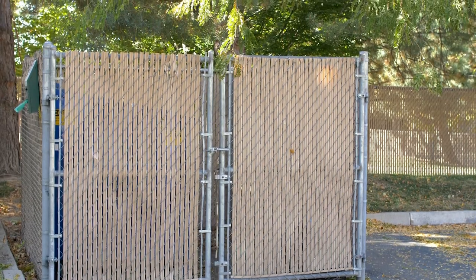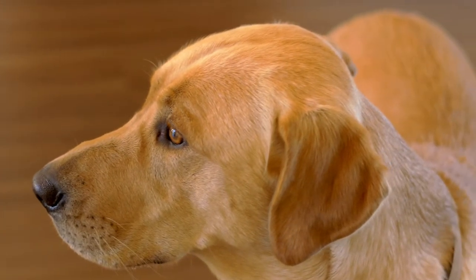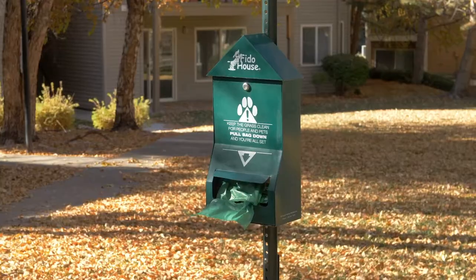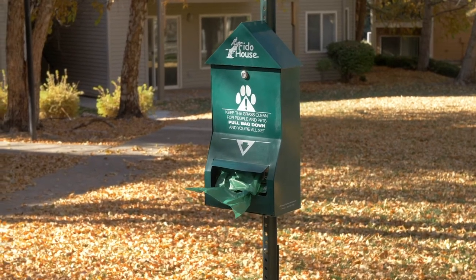Please keep in mind that trash can be disposed of in the trash receptacles near each building. We're pet friendly here at Columbia Village. Please remember to keep your furry friends on leash at all times when escorting them around the community, and help us keep our community clean by disposing of pet waste in the stations located throughout.